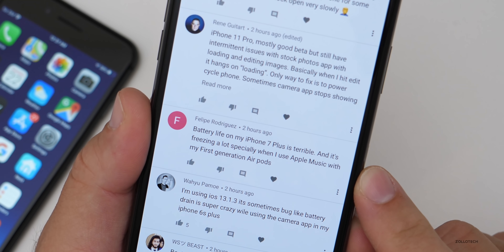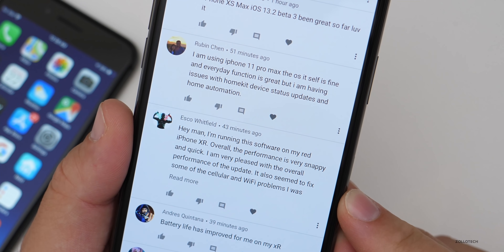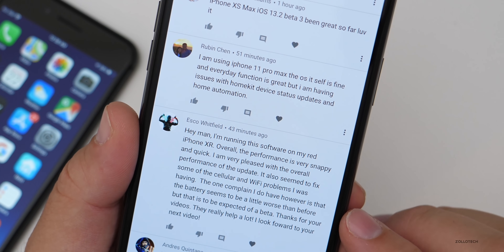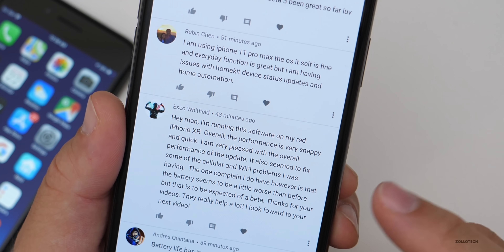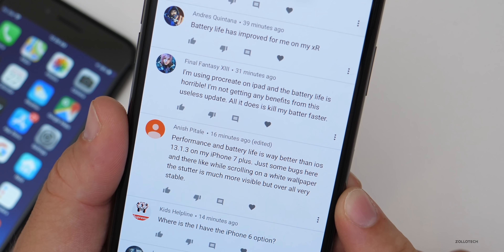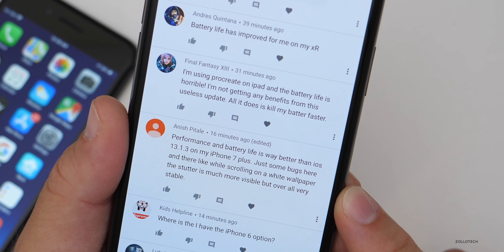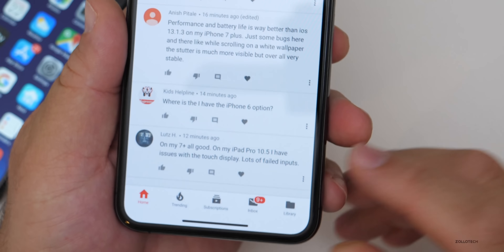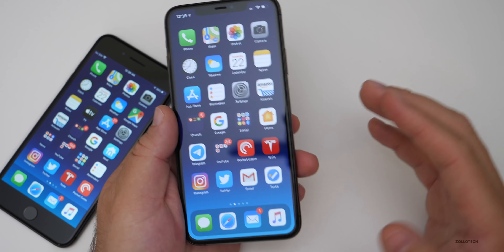Another person reports bad battery life on a 7 Plus, freezing a lot when using Apple Music with first-generation AirPods. Someone running it on a red iPhone 10R says performance is very snappy, fixes some cellular and WiFi issues, though battery is slightly worse — expected for a beta. Another person says performance and battery life are way better than 13.1.3 on their iPhone 7 Plus, with just some bugs like scrolling stutter on white wallpaper. An iPad Pro 10.5 user has issues with touch display — lots of failed inputs — and hopes Apple fixes that soon as it's made the iPad Pro less enjoyable.